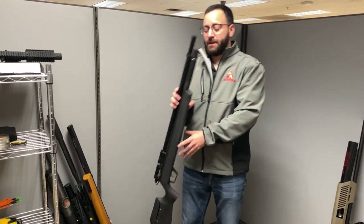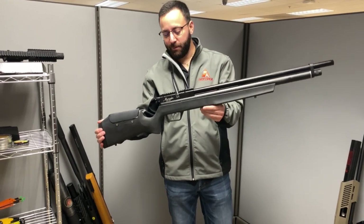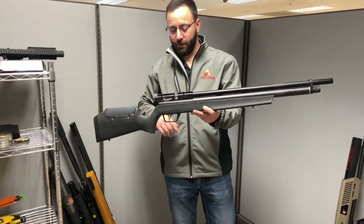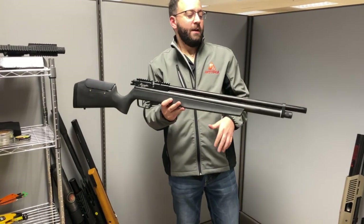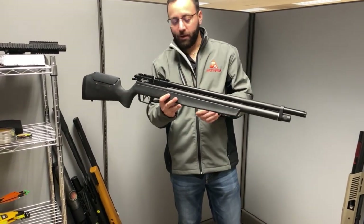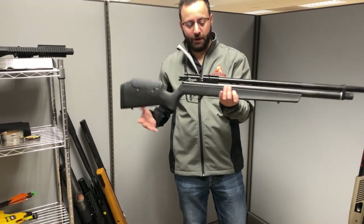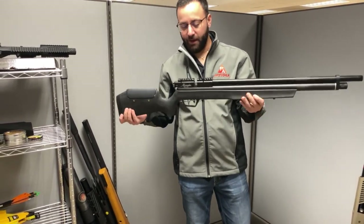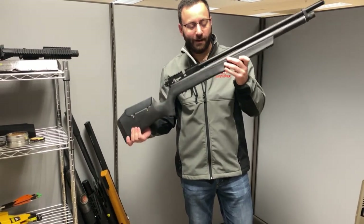Next up, we have the Benjamin Semi-Auto Marauder. This is the synthetic stock model — the wood stock had been out for a little bit. 22 caliber, regulated, semi-auto — that's the important one. Of course, you've got all your classic Marauder features: shrouded barrel, QD fill system, and a gauge on the underside of the gun. That semi-auto allows you to get quick follow-up shots and is a ton of fun.